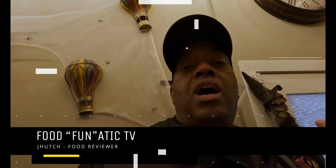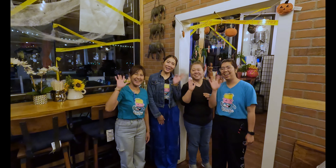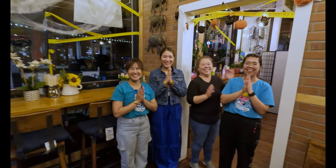All right, everybody, welcome to Food Fanatic TV! I am here at Pinto Thai. There are some really good people here — here's the team, they're just going to wave hello and support the channel. So this place has been in business since 2004. I love Thai food, and they have robotic service, so we got to check that out.